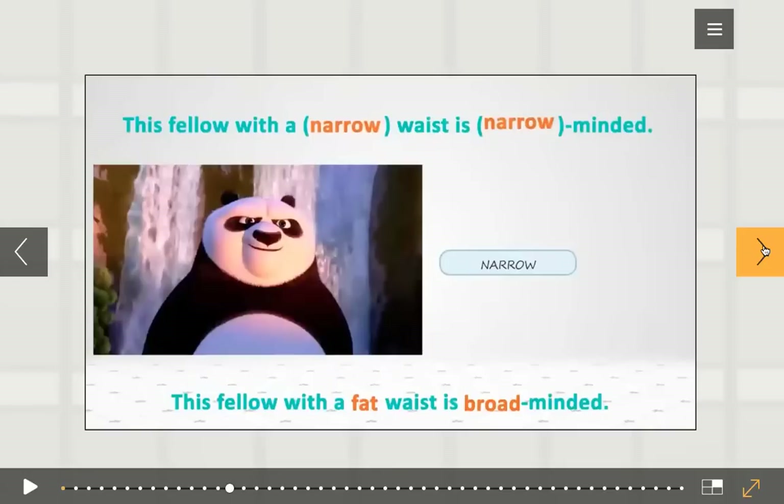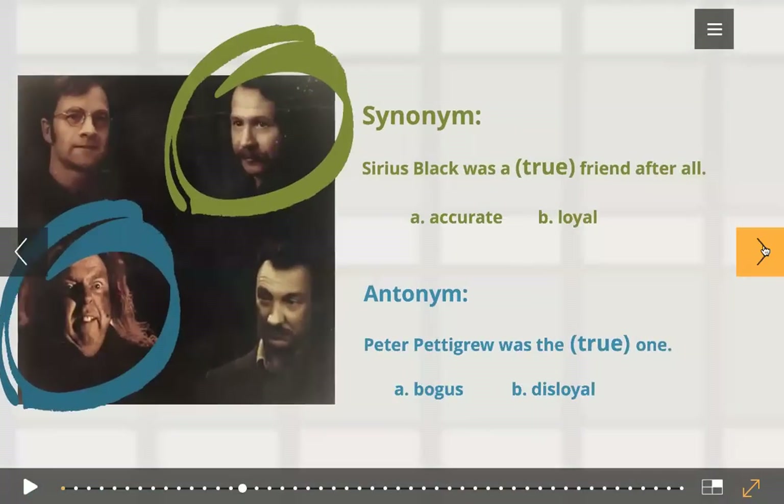Very good. But for the exam, the sentences will have only one bracket in them, not two. So let's see one for both synonym and antonyms. 'Sirius Black was a true friend after all.' Which of these words would you choose — accurate or loyal? The answer is loyal. Though accurate is a synonym of true, loyal is the word this sentence needs. We never say 'accurate friend' — that's a wrong collocation.